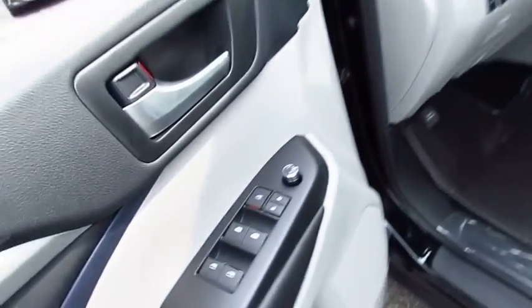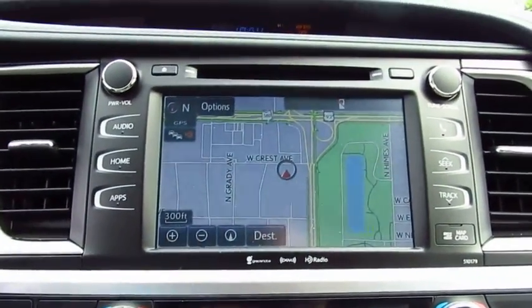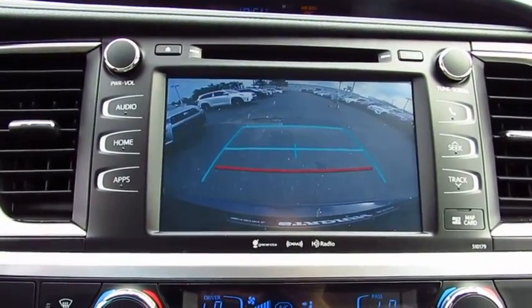A 2010 top safety pick, the Highlander is where substance meets style. Here are some of this vehicle's great options: navigation system, power passenger seat, all-wheel drive, quad seating.